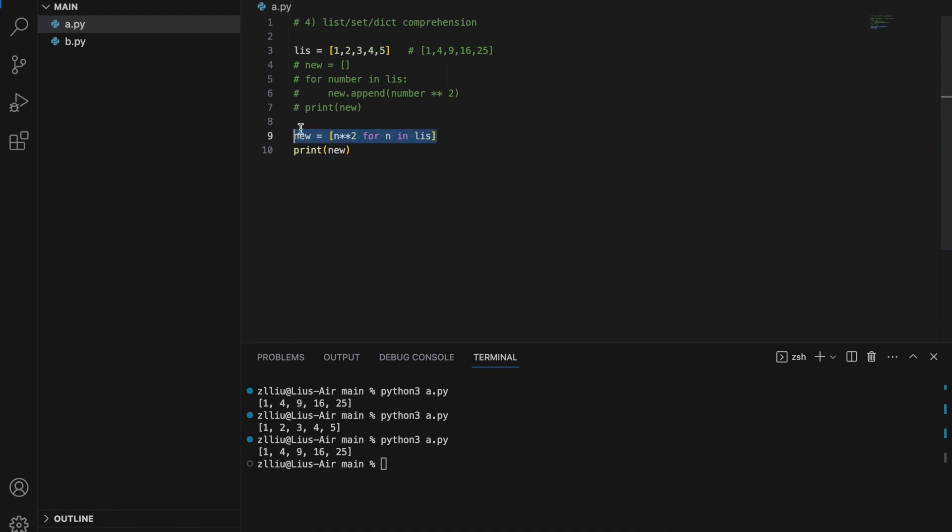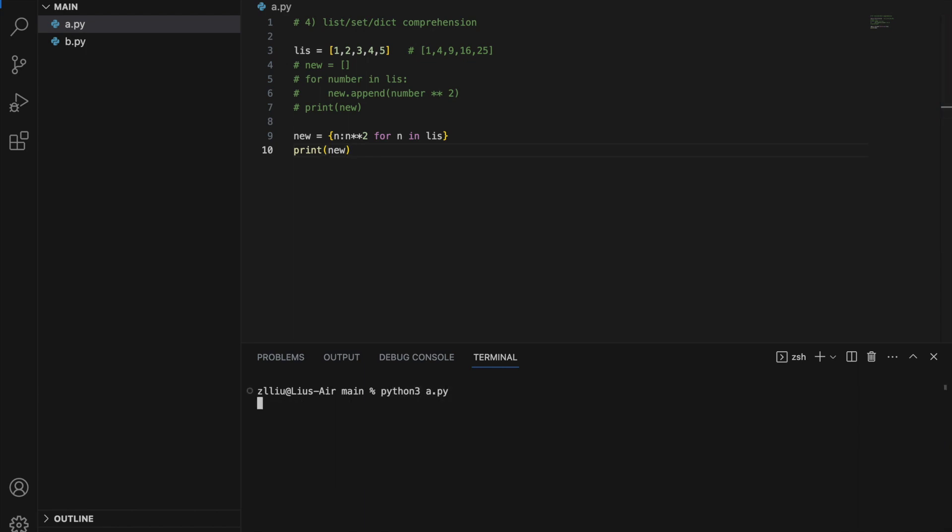So this is list comprehension, and it can condense what we computed into one line. Similarly, if we want dictionary comprehension instead of list comprehension, we convert the square brackets into curly brackets and insert a key-value pair: n colon n to the power of two. Running this gives a dictionary where keys are the numbers and values are the numbers squared. And for set comprehension, we simply remove the colon — no key-value pairs — and we get a set.